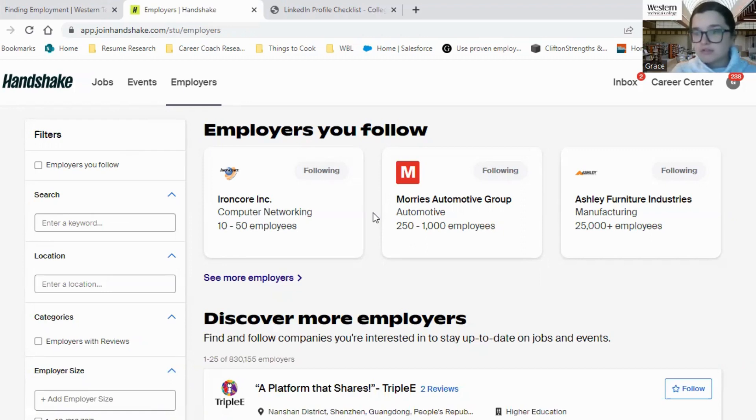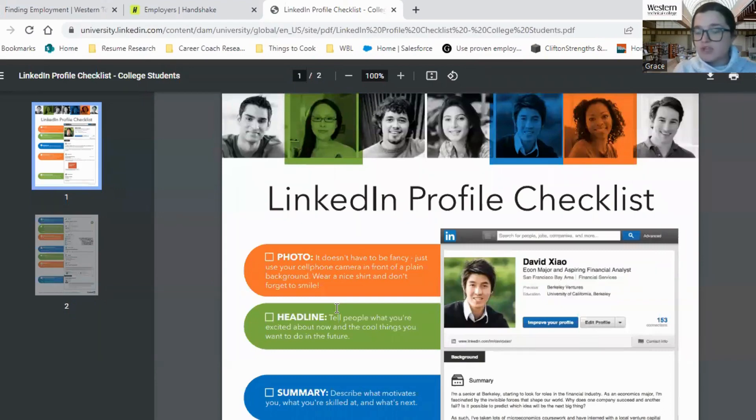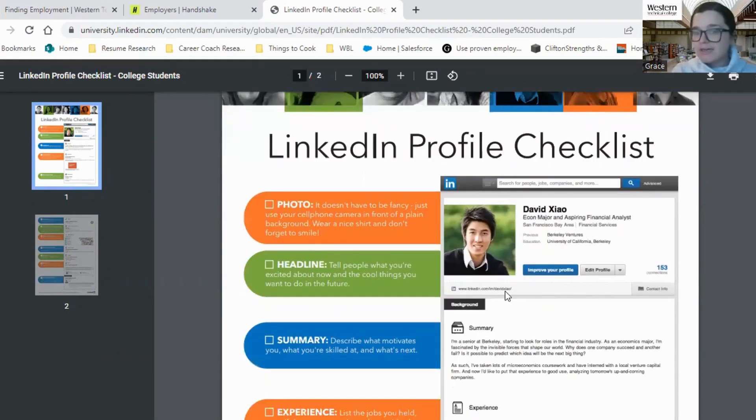Another thing that you can do is work on creating a profile that helps you stand out for future employers. To do that, I've pulled up the LinkedIn profile checklist, and this is going to work for LinkedIn and for Handshake. You want to have a photo that is professional — look at what your background says, wear a nice shirt, look professional so that employers are impressed with the photo that you're showing on your Handshake and LinkedIn pages.